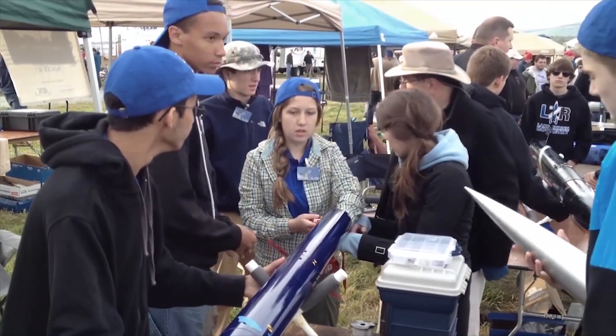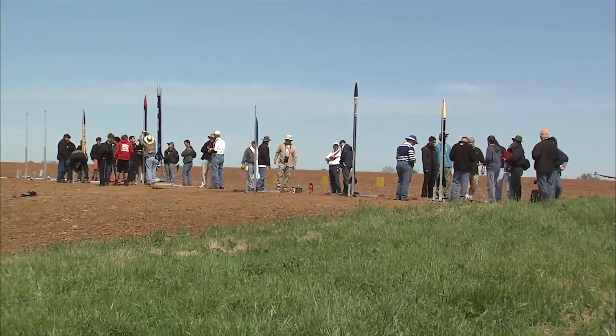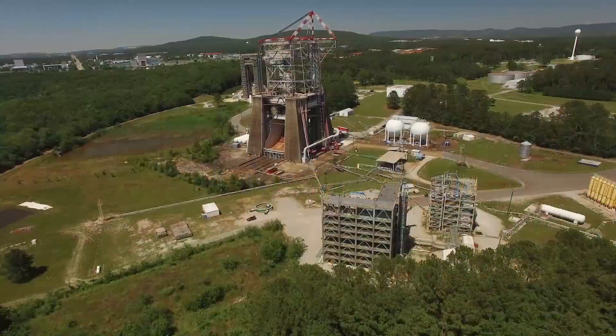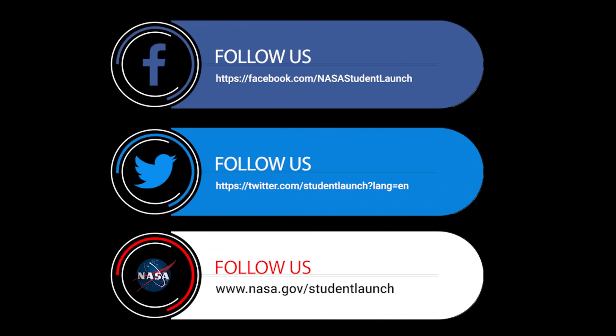To finish out the season in April, teams compete in a final competition launch event hosted in Rocket City, Huntsville, Alabama, home of NASA's Marshall Space Flight Center. If you would like to learn more about NASA Student Launch or other NASA Artemis student challenges, visit us at our website or on social media.